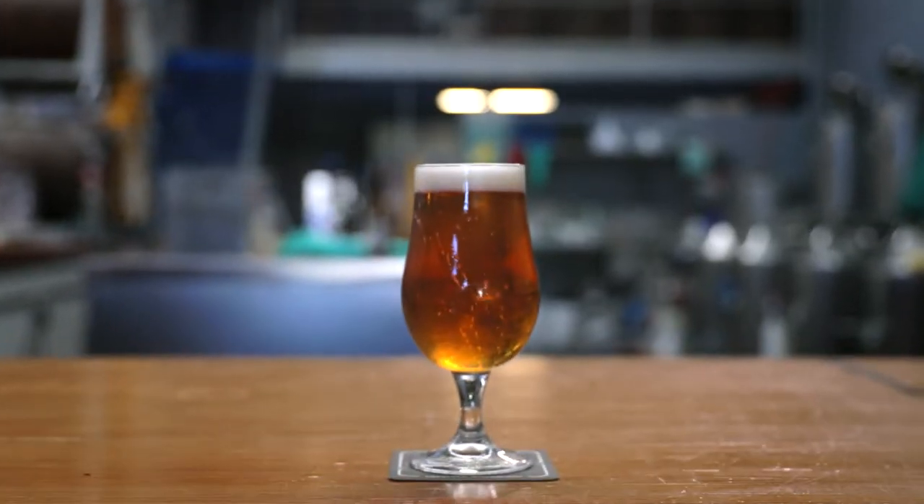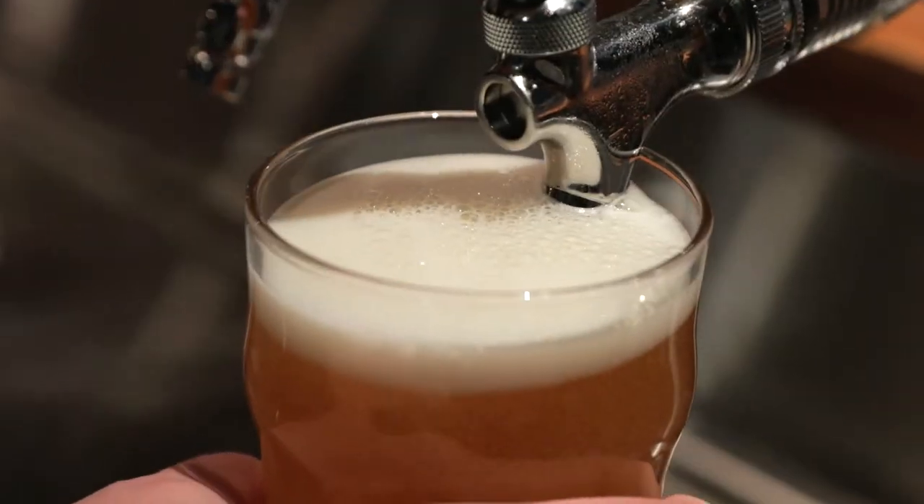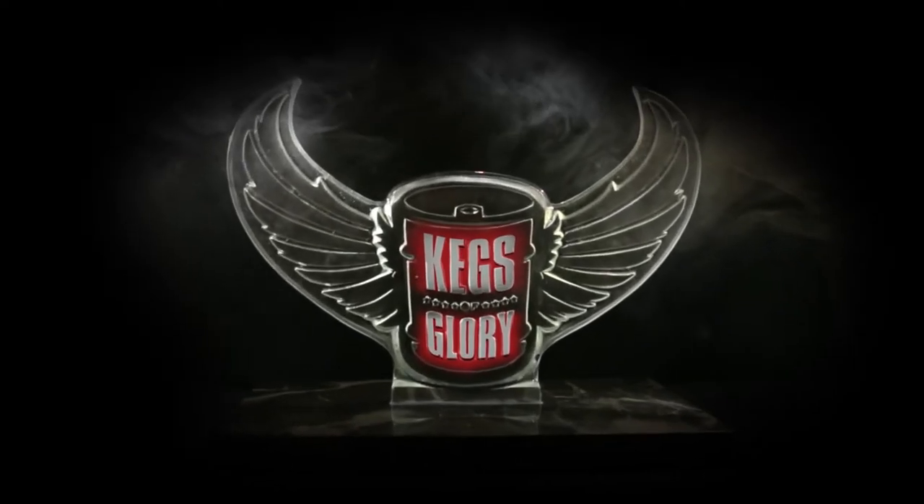Searching Australia for the nation's finest craft brewers, sorting the most creative suds from the everyday duds. So let's get to it on Kegs of Glory.